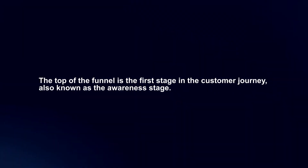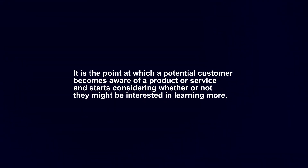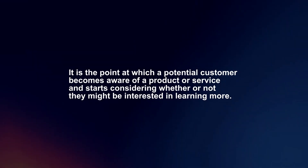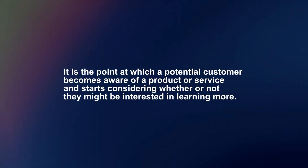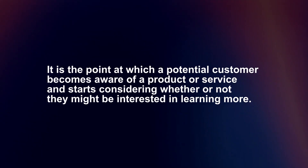The top of the funnel is the first stage in the customer journey, also known as the awareness stage. It is the point at which a potential customer becomes aware of a product or service and starts considering whether or not they might be interested in learning more.